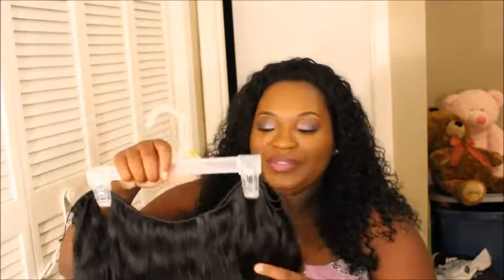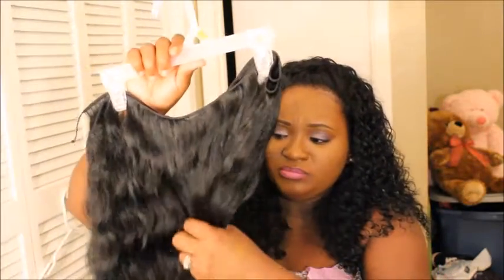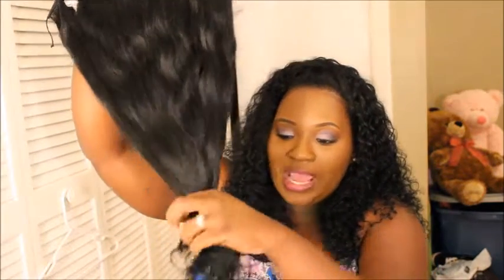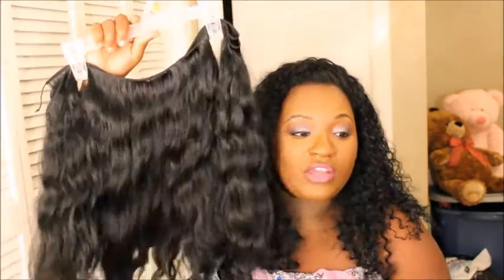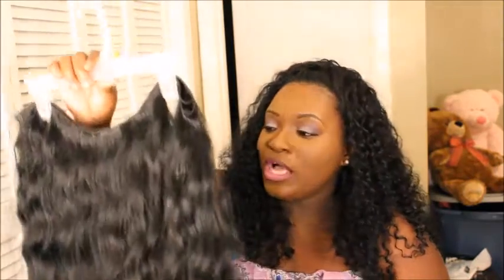Looking at it, the ends are not split at all — it looks like it went through a process of removing split ends. The ends are actually very full. I know this is going to be way more than enough. I was thinking about ordering a 14-to-16 or 12-to-14 inch piece because the hair is so pretty I don't want to cut it. I plan on sewing it in, but I like to frame my face with layers.